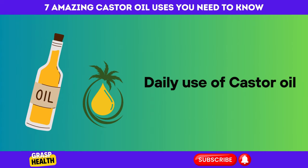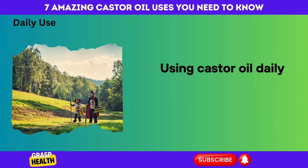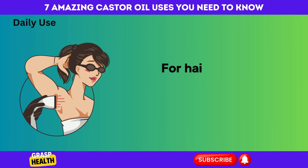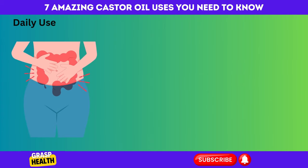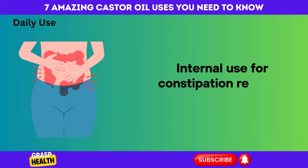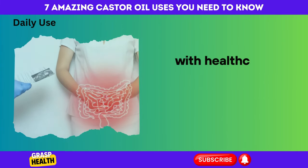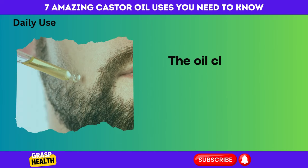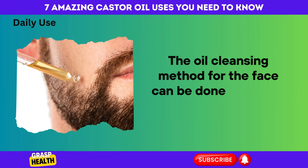Daily Use of Castor Oil. Using castor oil daily can be beneficial, but varies by application. For hair and skin, two to three times a week is suitable. Internal use for constipation requires caution, with healthcare professional consultation due to potential side effects. The oil cleansing method for the face can also be done two to three times weekly.